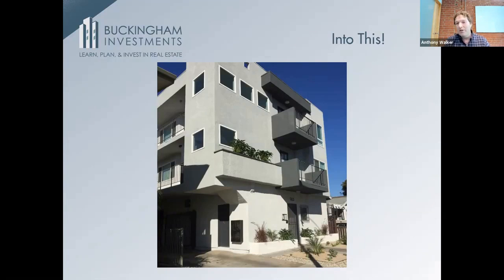I just buy properties with my own money, which gives me a lot of flexibility to do what I want — adding value, turning the buildings over, renovating, refinancing, and buying more.